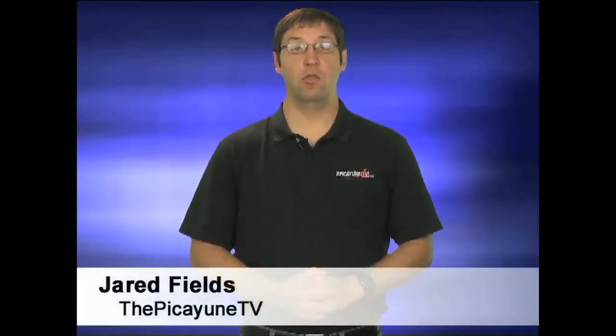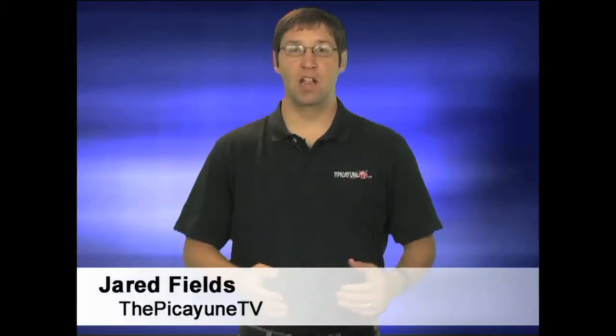Hello everyone, I'm Jared Fields with your Picayune Roundup. A pair of lifelong friends are working to restore a former Bertram social hub, the Globe Theatre.